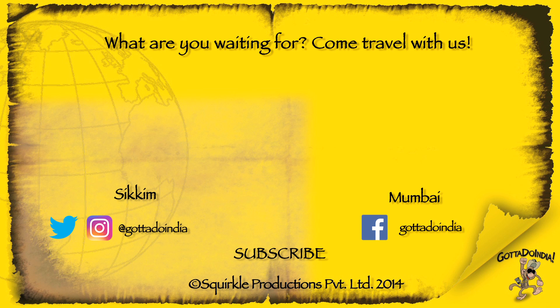So if you like this video, make sure you give it a thumbs up and subscribe to the channel if you haven't. See you guys, bye!